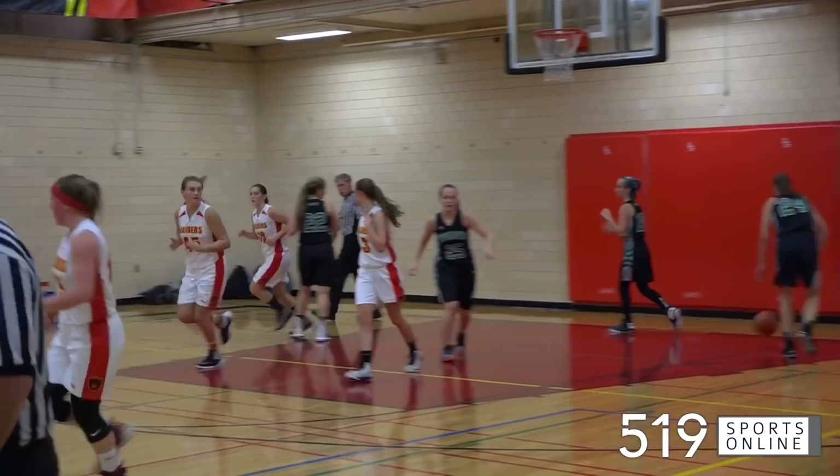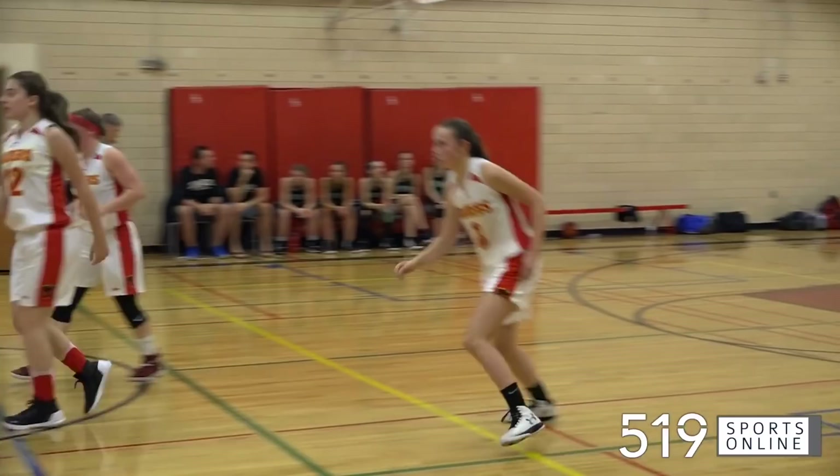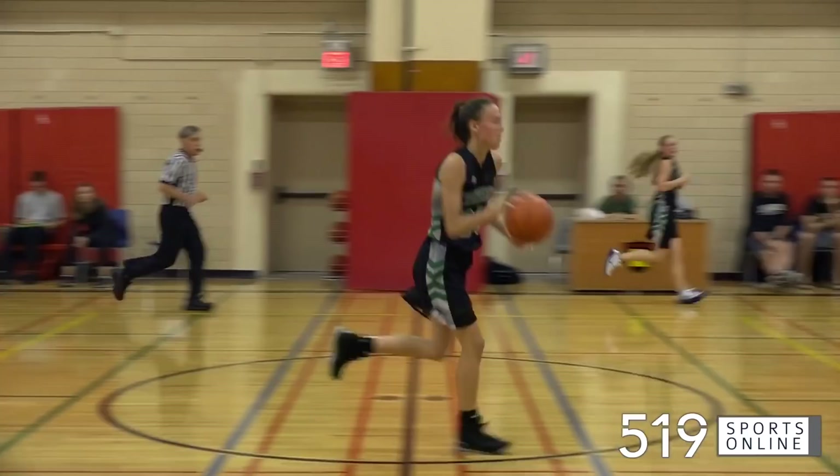Third quarter — who else? Maggie McClain again from long distance. She was on fire from three-point land. McClain had 23 points in the game. Later, McKeeley Shantz with a terrific solo effort — she will not be denied. Shantz giving Waterloo-Oxford a five-point lead. It's 36-31.